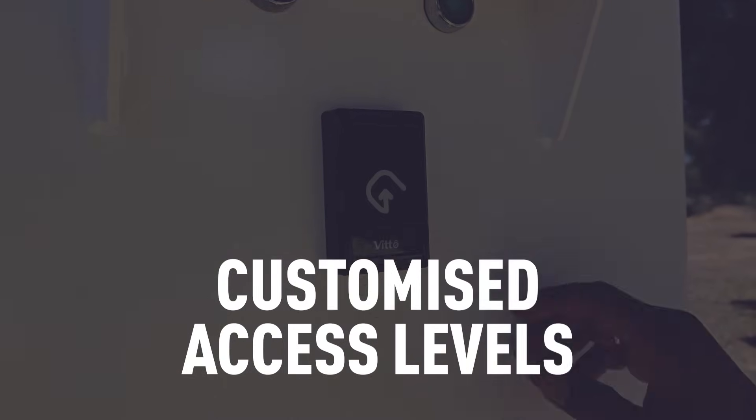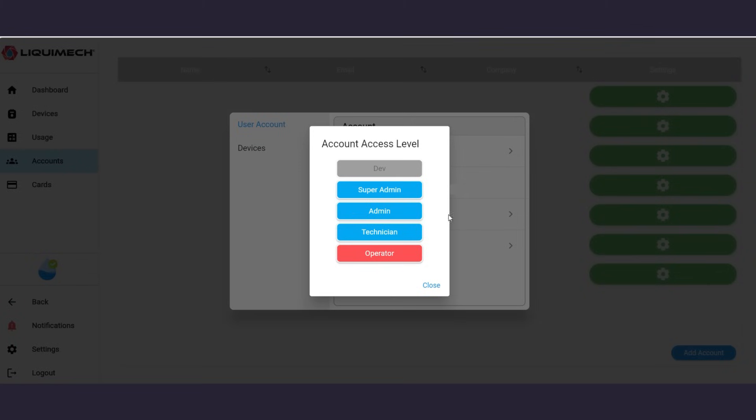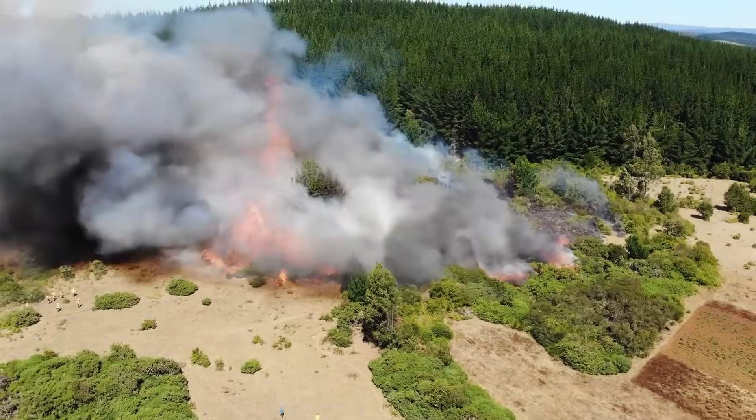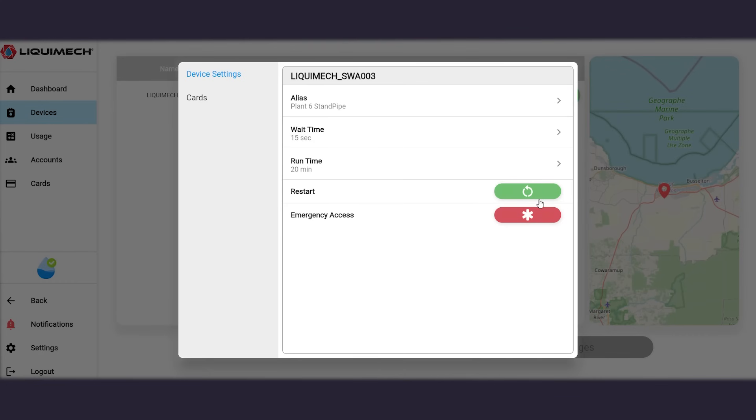Need customized access levels for your team? Our multi-level user structure lets you assign permissions so the right people have the right access. In urgent situations, Fire Mode provides instant access to water, ensuring safety is the top priority.